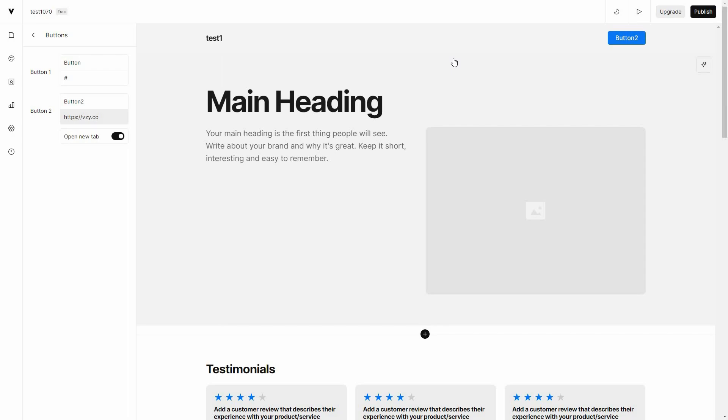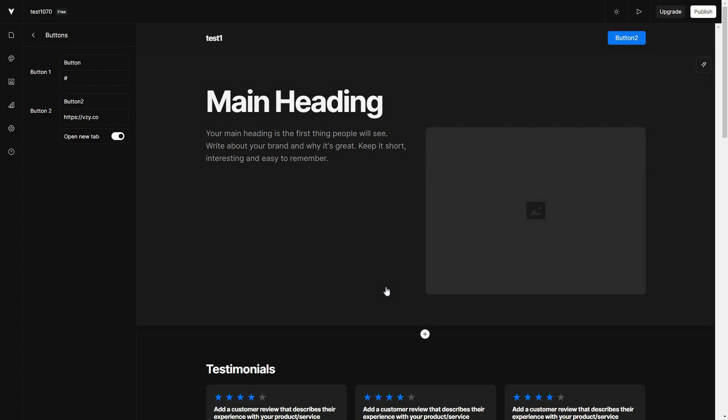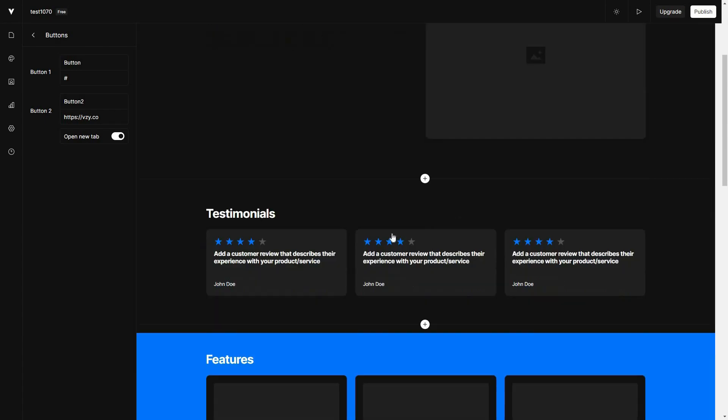A great feature of VZ is that you can make your site dark with just one click. You click on 'dark' and as you can see the site has become dark. This way you can make as many changes as you want.